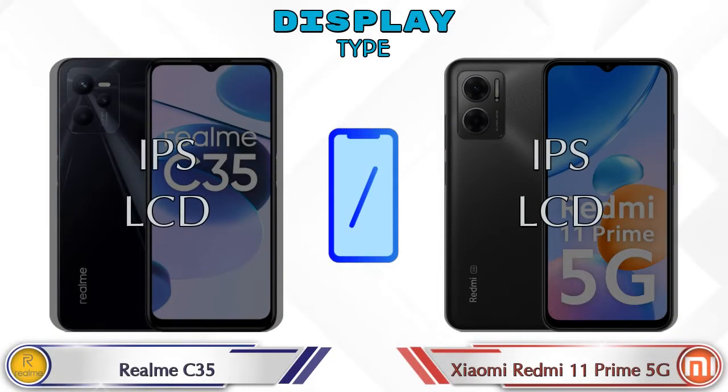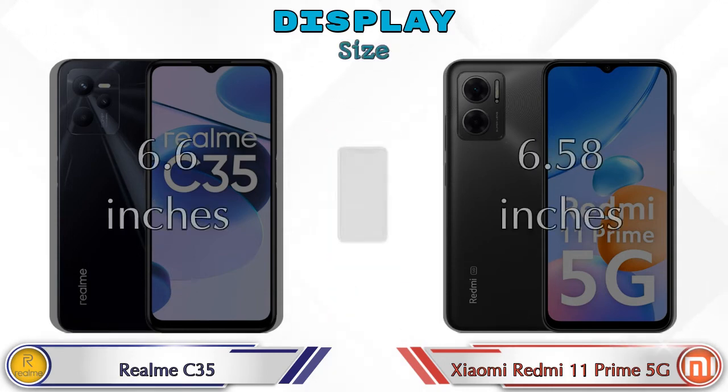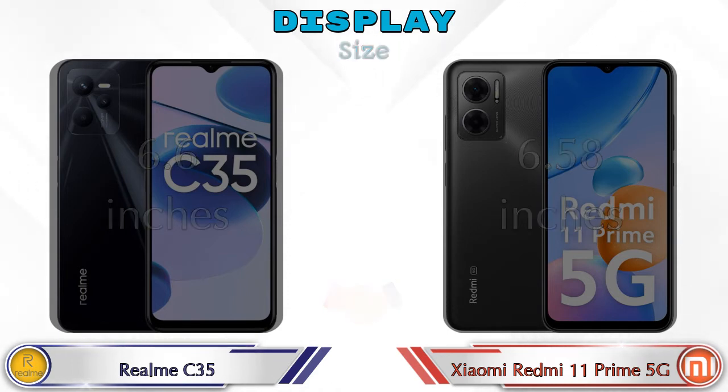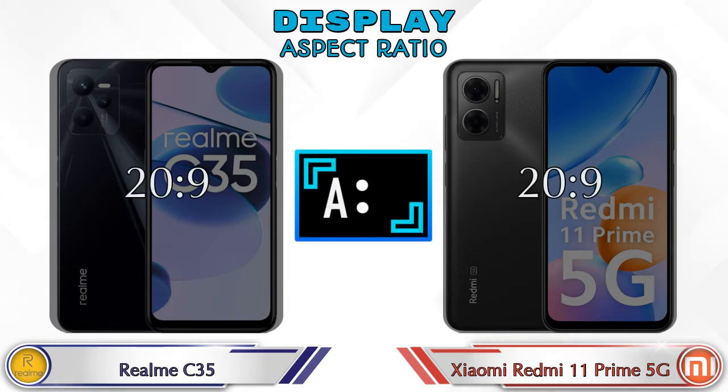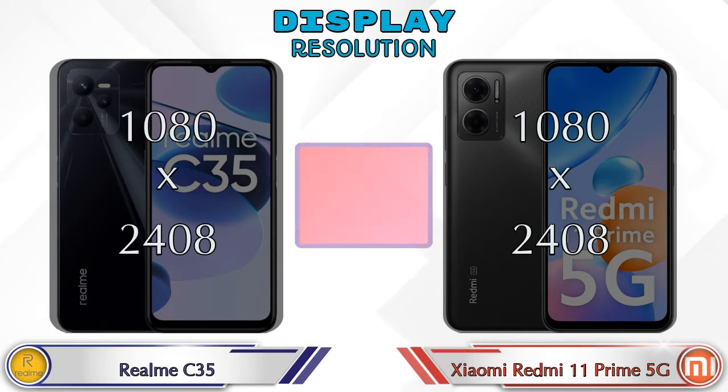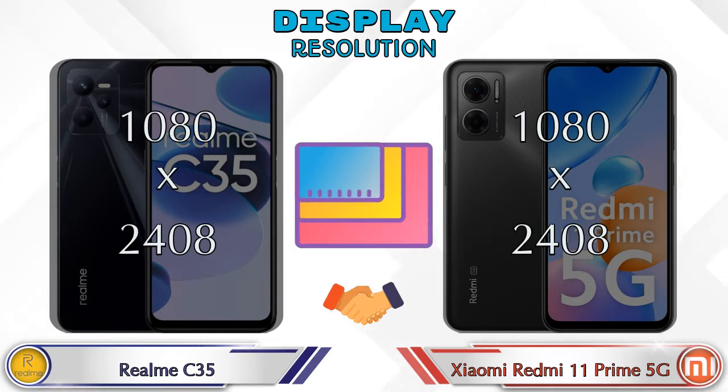Both phones have the same IPS LCD display. Display size: Realme C35 has 6.6 inches and Redmi 11 Prime 5G has 6.58 inches. Aspect ratio is the same in both phones at 20:9, and both phones have the same 1080 by 2400 resolution.